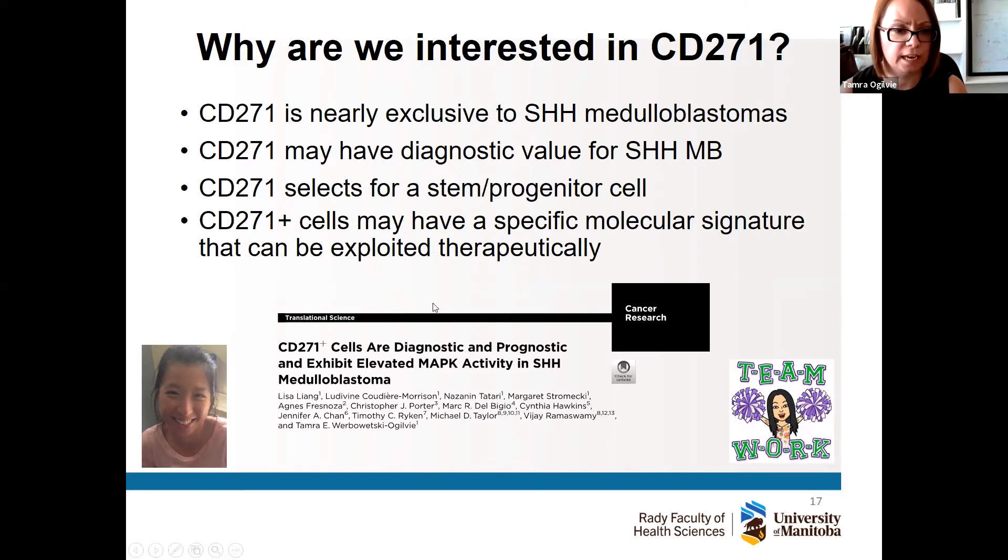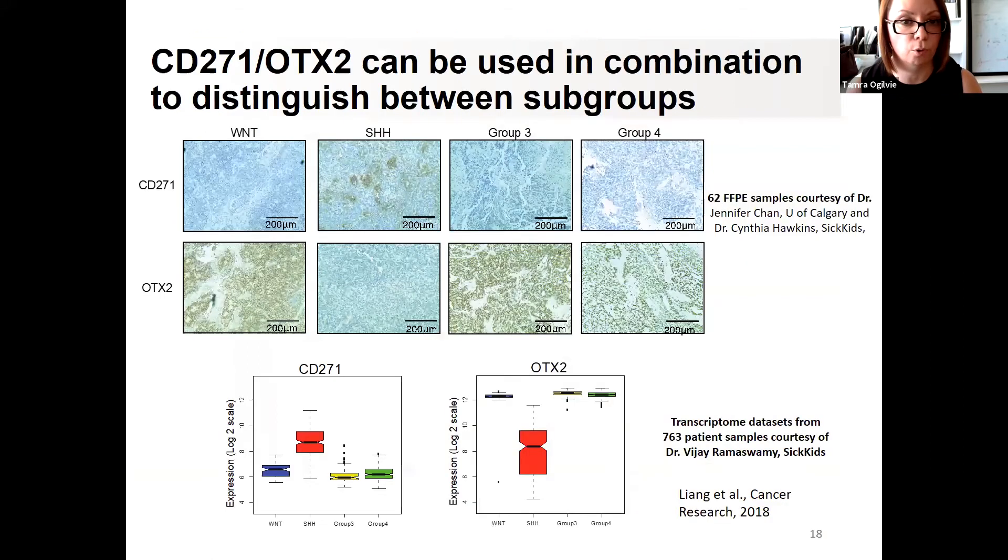We also found that this marker selects for a cancer stem or progenitor cell, so we wondered if those cells had a unique signature we could exploit therapeutically. This led to a 2018 paper by my amazing former PhD student Lisa Lang, now a postdoc in Calgary, in which we found that CD271-positive cells are diagnostic, prognostic, and exhibit elevated activity for another signaling pathway — the MAP kinase pathway — all specific to hedgehog medulloblastoma tumors.